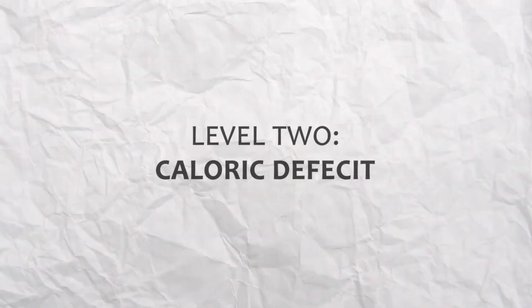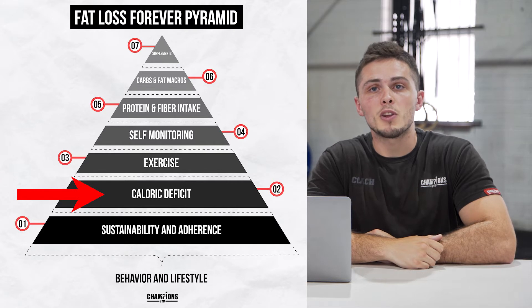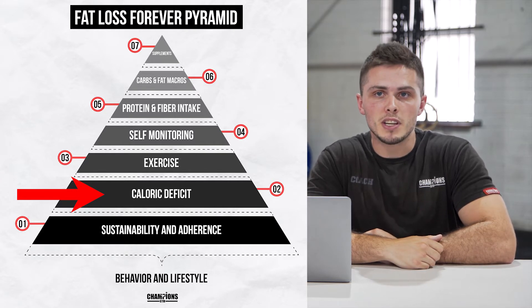Next up on the pyramid, we want to be establishing a calorie deficit. As discussed before, the only way you're going to be losing weight is by being in a deficit — the only way to reduce mass in general. The way to put yourself in a calorie deficit is to either lower your food intake, up your energy expenditure, or do both. Realistically, we're probably going to do both: lower the food, up the exercise.